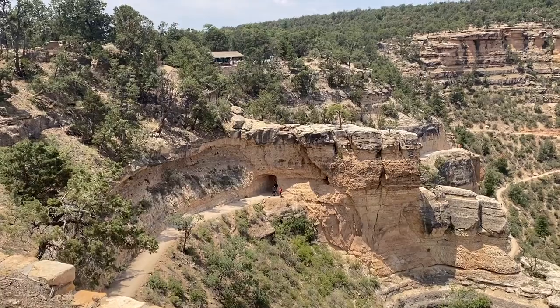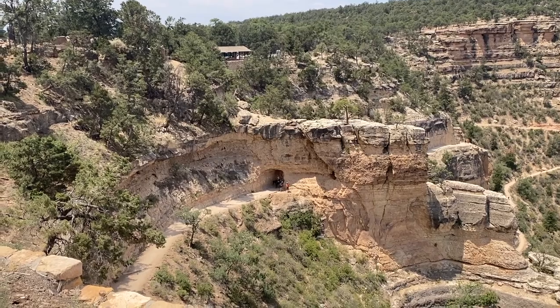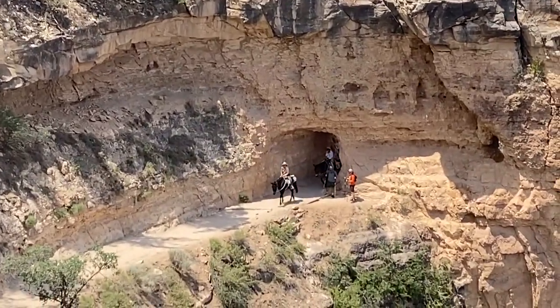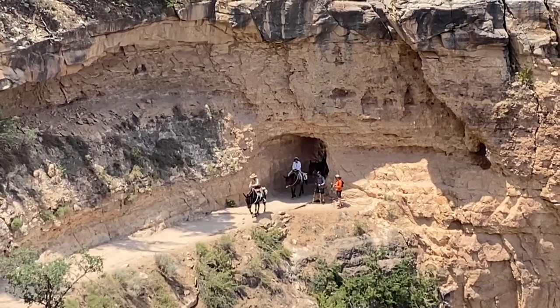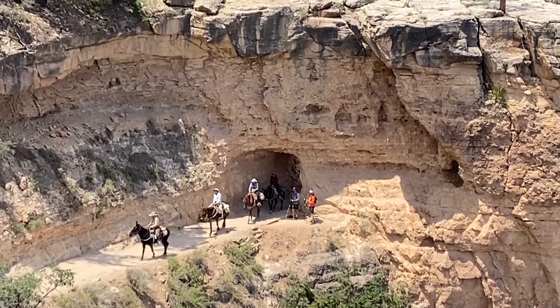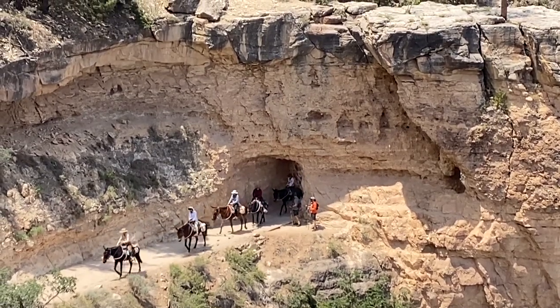Then there's the other ride — the canyon one — which is what you see in the movies, where you go down to the bottom of the Grand Canyon, stay overnight at the Phantom Ranch, and come back up on your mule. Those rides take about five and a half hours each way and cost $700 per person.